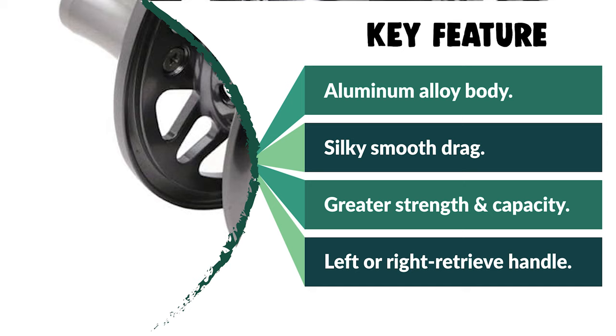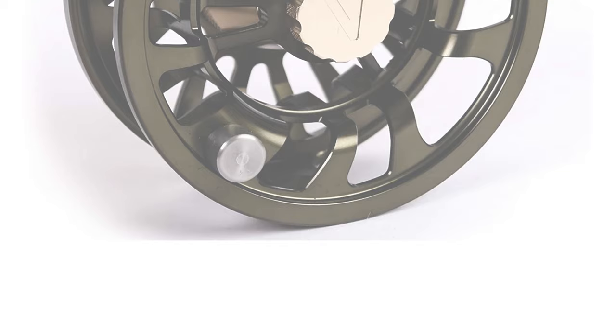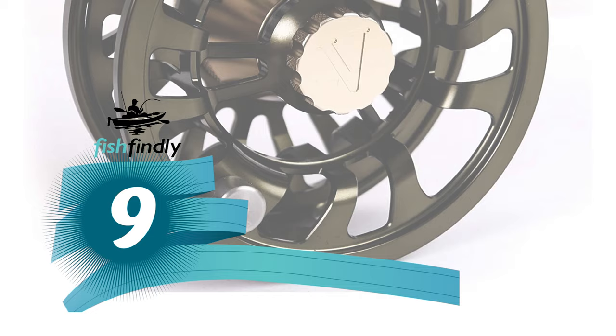This reel features an aluminum handle that provides a more comfortable design and easily converts to left or right hand retrieval. It is used in multi-species fly fishing in rivers, lakes, streams, and creeks. It is ideal for all fly fishing species such as trout, grayling, salmon, and other predatory fish.